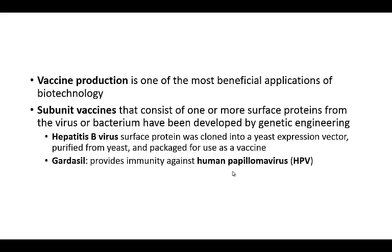Gardasil is another relatively new vaccine. It provides immunity against HPV, or human papillomavirus, and it's often given at around adolescent age. This is incredibly useful — it's one of the first examples of vaccines against cancers. HPV can lead to cervical cancer in women, and the hepatitis B virus can lead to liver cancers.